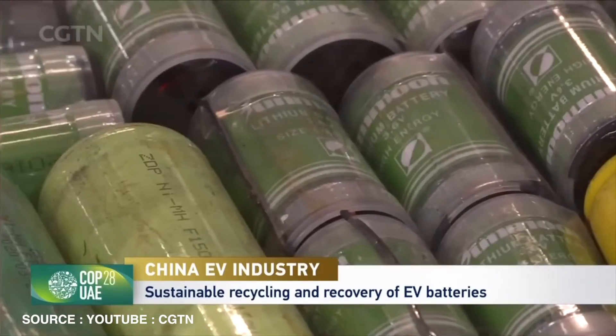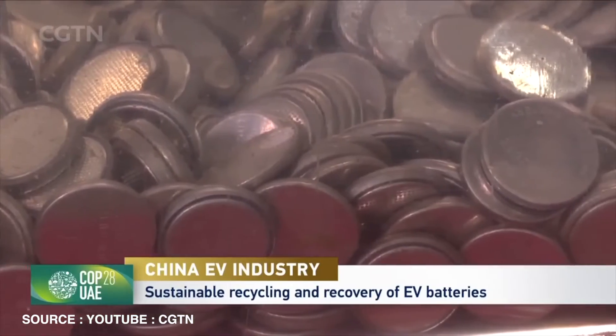The global recycling market is also expanding with major investments in Europe and Asia. Europe in particular is investing heavily in recycling infrastructure as part of its circular economy strategy. The EU aims to create a closed-loop system where materials are continuously reused, reducing dependency on raw material imports. In China, government policies are driving the growth of the lithium recycling industry with stringent regulations on battery disposal and incentives for recycling.